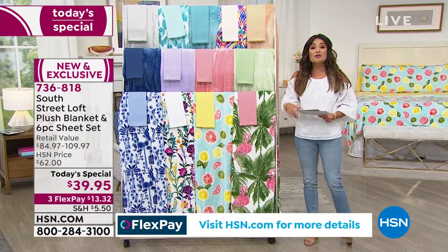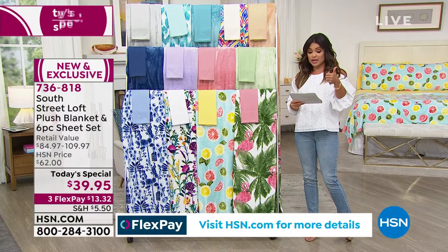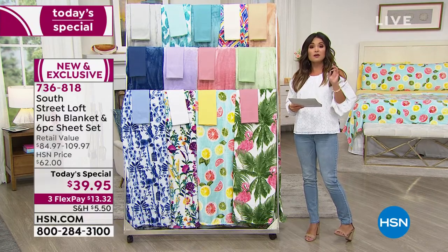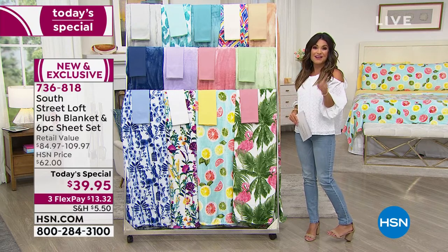And this value is unbelievable — $13.32 across the board, whether you're picking up Twin, Twin XL, Full, Queen, King, or California King. And because you're watching right now, you get the pick of the litter.